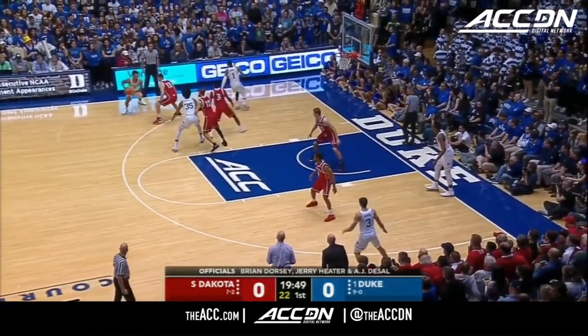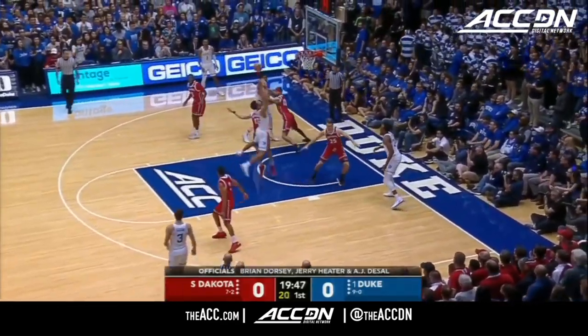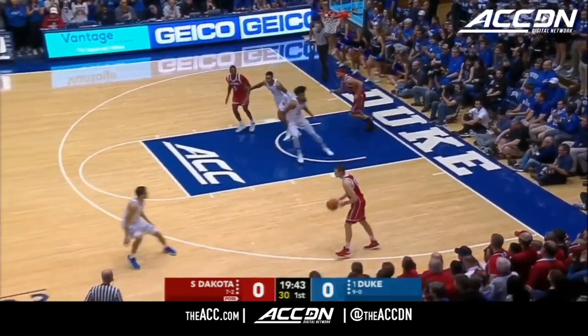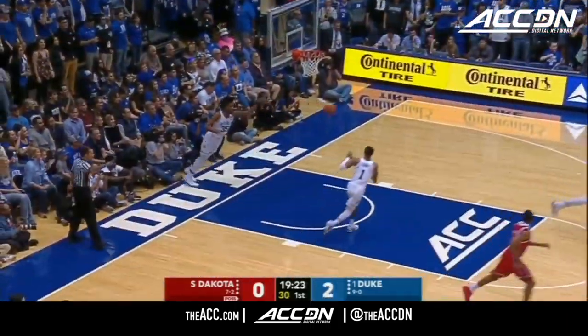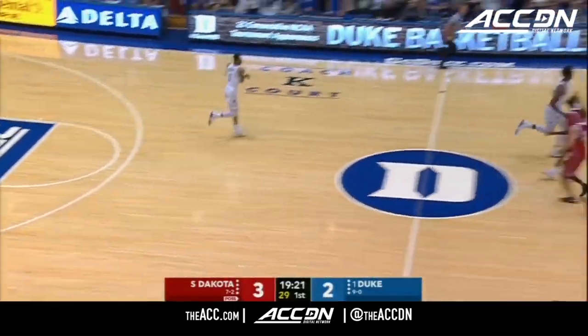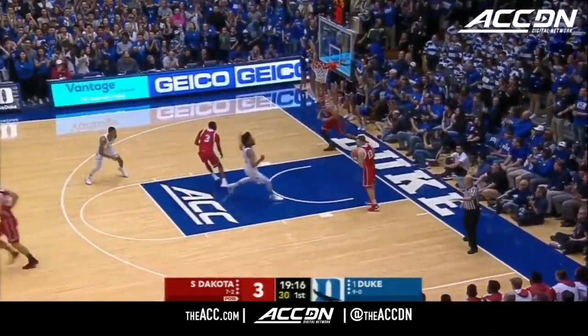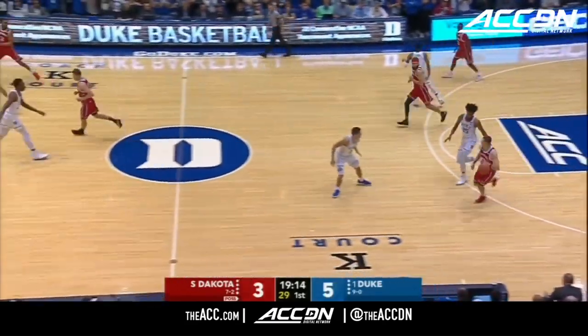Man-to-man team, but Duke doesn't see a lot of man-to-man because of how good they are in their ability to get to the rim. As we see Gary Trent Jr. get off to a fast start. Classic stretch five, Tyler Hagedorn knocking down the three. And that's going to be the key, but you have to get back defensively against the Blue Devils. They push it as well as anyone in the country.